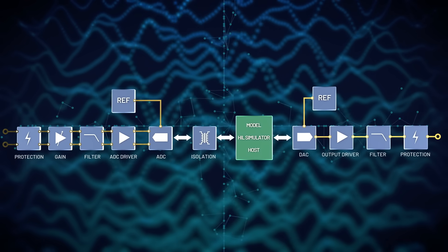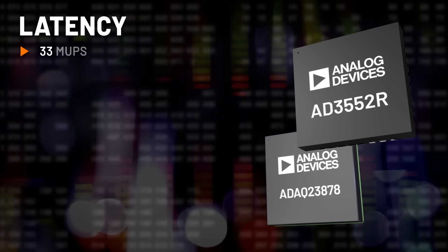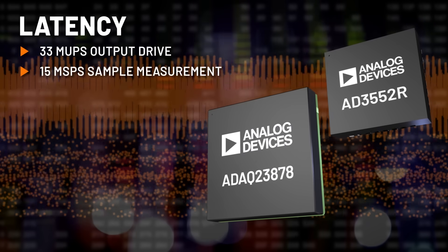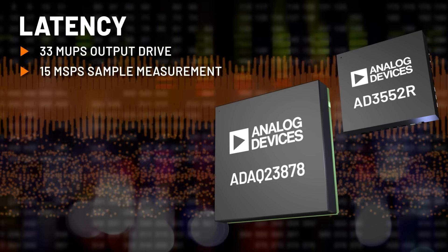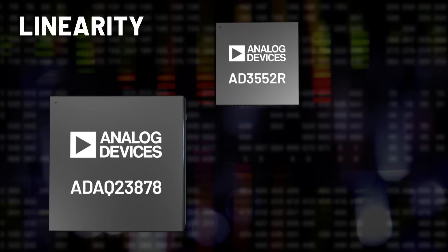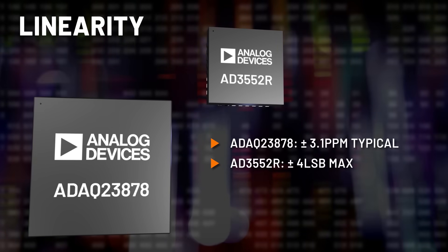The result is an optimized low latency precision solution in a small footprint, driving update rates up to 33 mega updates per second and measuring at 15 mega samples per second. These fast sample rates yield low latency with precision and precision linearity performance, enabling a system that emulates close to real-time system behavior.